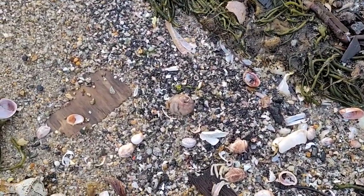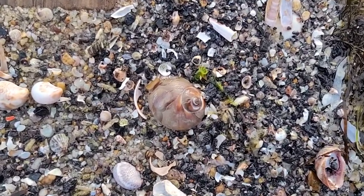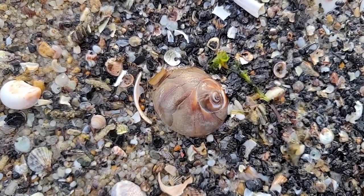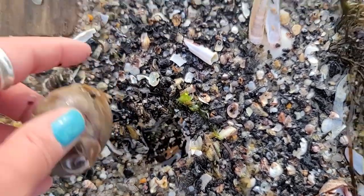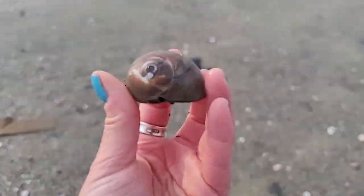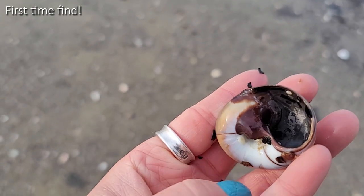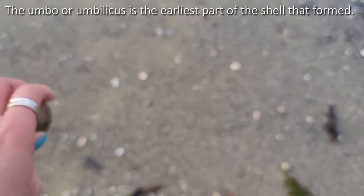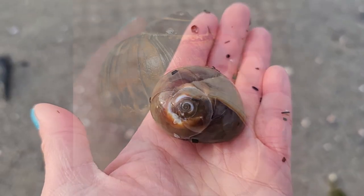We're finding so many cool things! Oh my goodness, you guys — I think we found my first shark eye ever. I am really hoping when I pull it up it is fully intact, but it has really good coloring and I have my fingers crossed. This will be a first for me. And it is! I'm so excited about this. It has that covering in the back over the umbilicus. This is a shark eye moon snail.